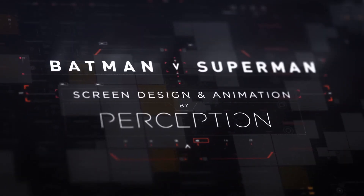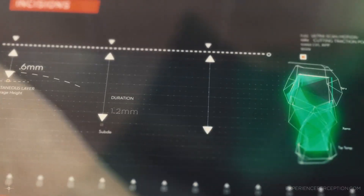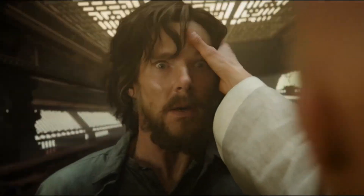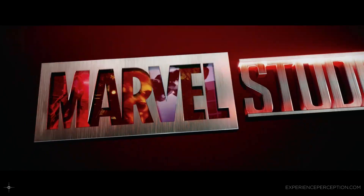I think Batman v Superman was the next big one to come along. We did a ton of FUI design for that — a bunch of stuff in the Batcave. There was one extremely brief moment on the inside of the cockpit of the Batmobile. You gotta work on the freaking Batmobile — every kid's dream. Then after that we did a bunch of work on Doctor Strange, and then Marvel Studios asked us to redo their opening logo.